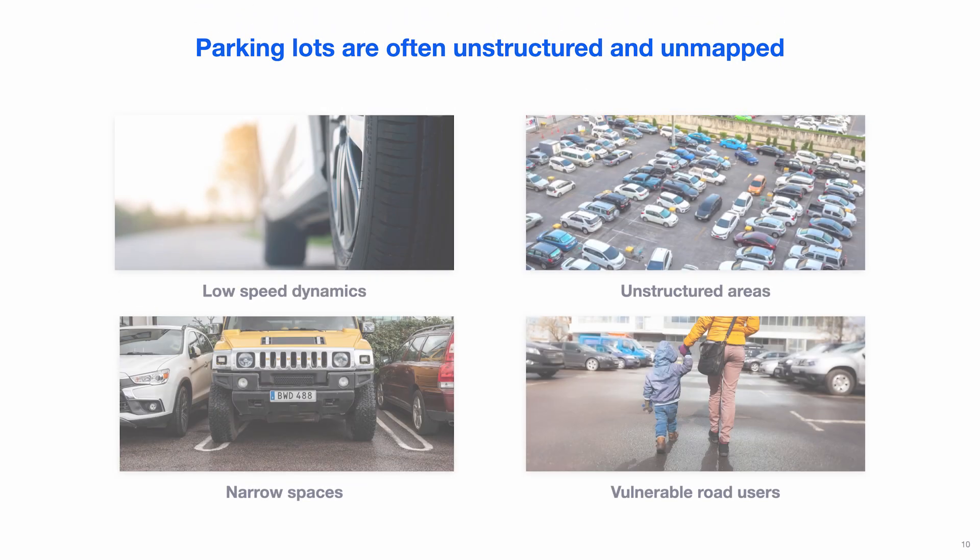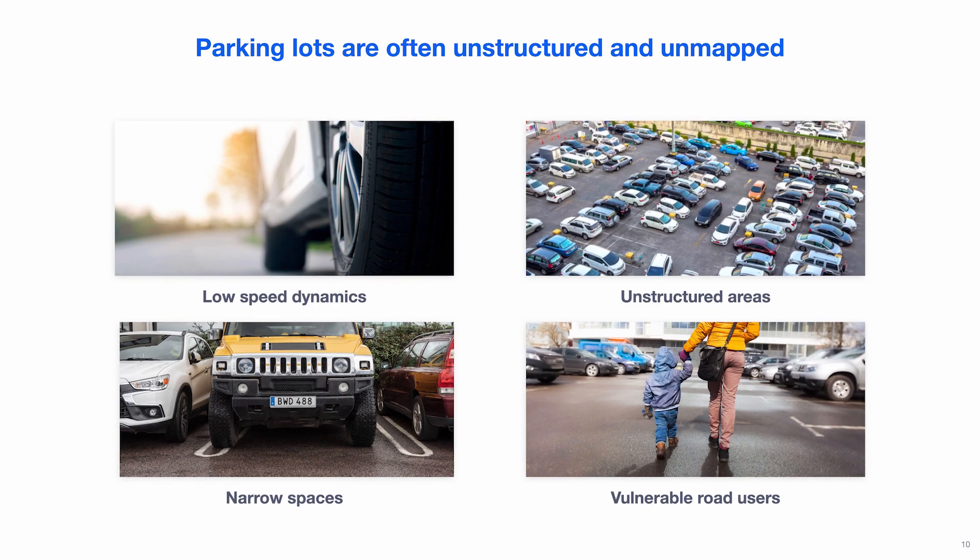The final set of challenges is in planning, prediction, and controls. Parking lots lack the well-defined lanes you find on highways or in cities — people can even drive through parking spots from one lane into another. This lack of structure makes vehicle and pedestrian motion hard to predict. At the vehicle dynamics level, parking involves moving slowly with high steering angles, which means the vehicle moves less linearly and makes motion prediction more difficult.